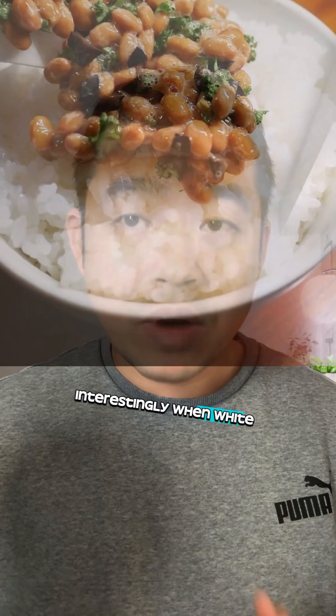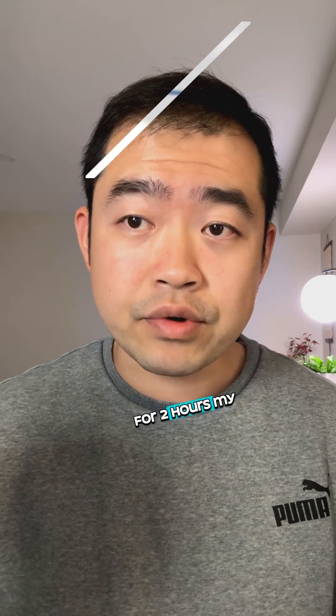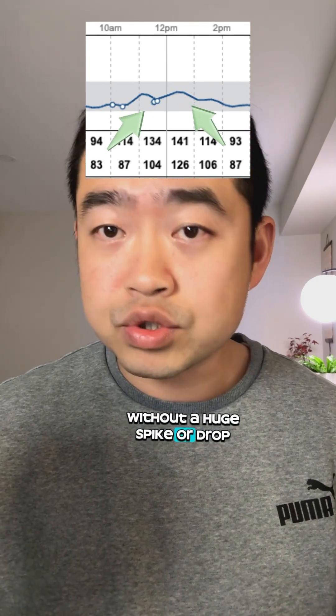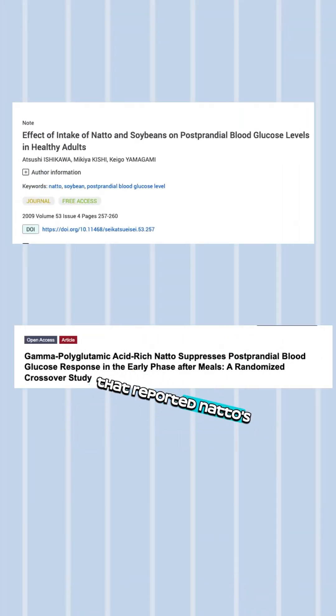Interestingly, when white rice was served with natto, my blood sugar level went through a biphasic pattern. First, insulin was released to utilize the sugar as energy, and then to sustain sugar uptake for 2 hours. My blood glucose remained stable without a huge spike or drop. My result does seem to confirm findings from two separate Japanese studies that reported natto's effect in suppressing post-meal blood sugar.